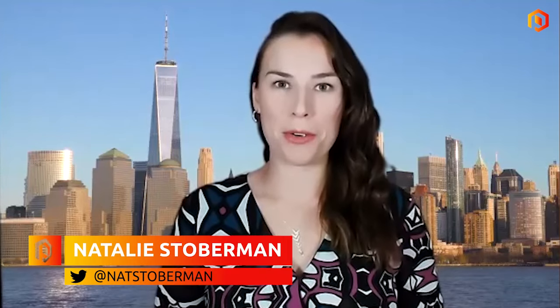Welcome to Proactive Studios. I'm Natalie Stoberman, joined by the president of Regen3, Mark Redcliffe. Mark, how is it going so far? It's going well — very positive results and positive development for all of our shareholders so far. Great, so tell me all about it.